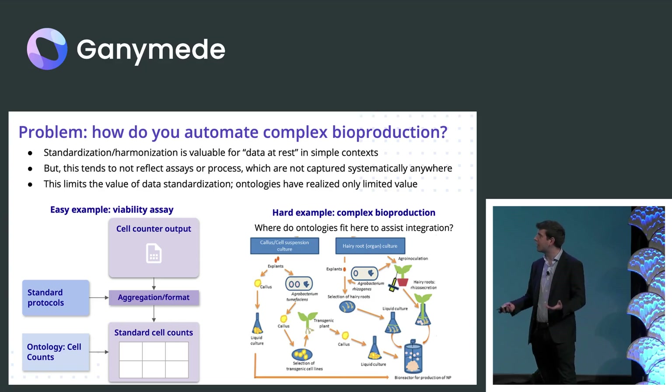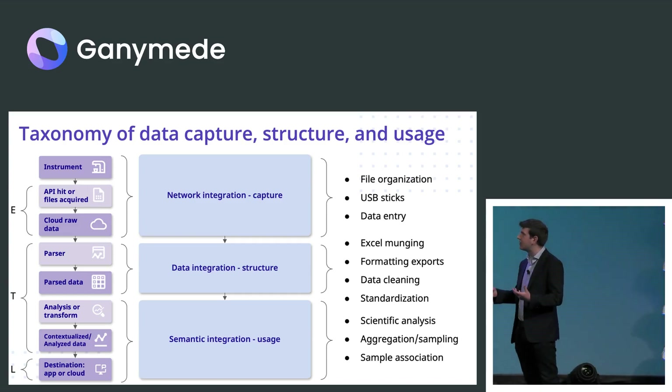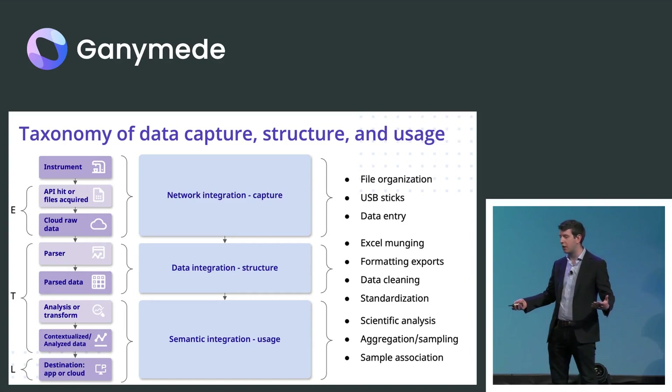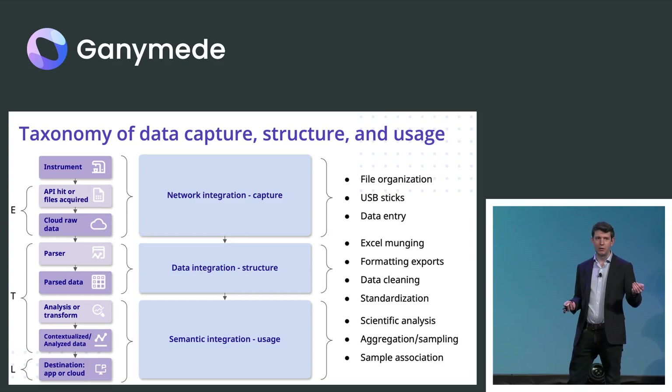So much of that goes uncaptured and goes into SOPs and unstructured data. At the end of the day, that needs to get into some consistent form. To try and understand this, I'm trying to brain dump all of our product research that we've ever done. We have taxonomized integrations into three layers.